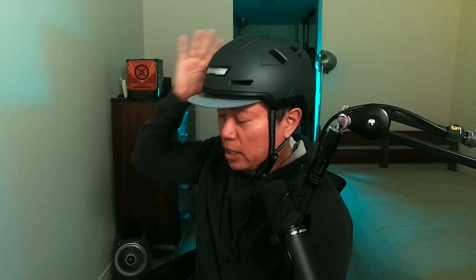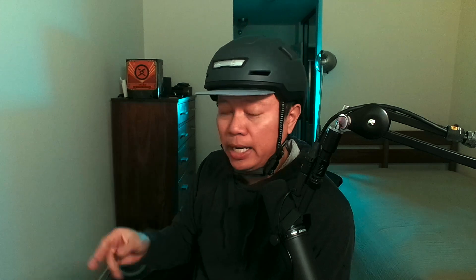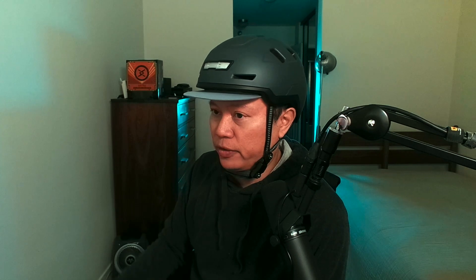This is the helmet I wear most of the time when I'm riding my e-bike or my e-scooter. On my e-scooter I'm generally traveling between 20 and 30 miles an hour, so this is perfectly protective for that.